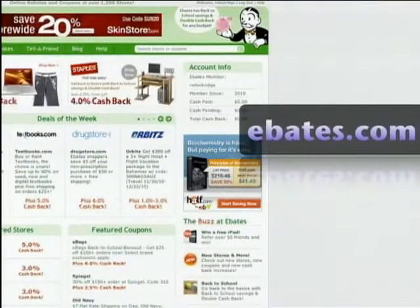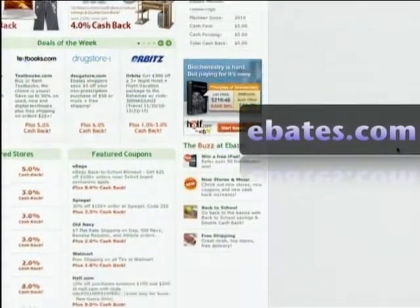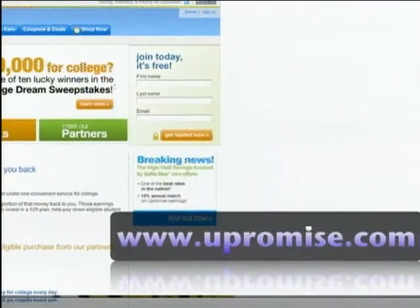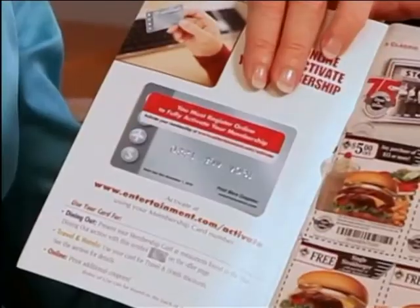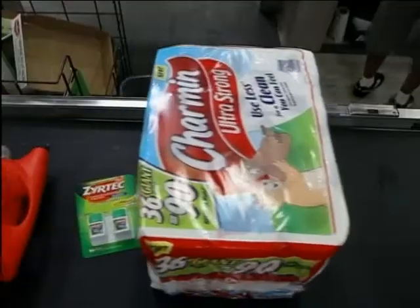Don't forget the smart shopper's other best friend: rebates. Sites like Ebates give you cash back, while YouPromise.com deposits your rebate in a college fund. And here's something you probably didn't know about those local restaurant and entertainment books — you'll find coupons for restaurants you like, and if you register the book online, you can also print one coupon per month for your favorite restaurants.